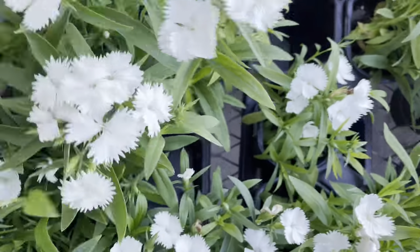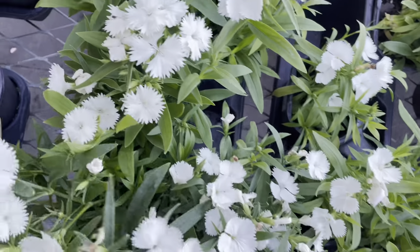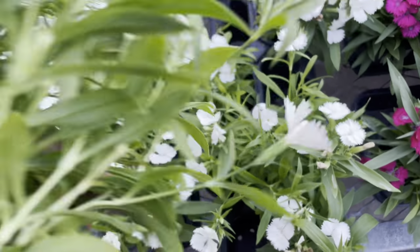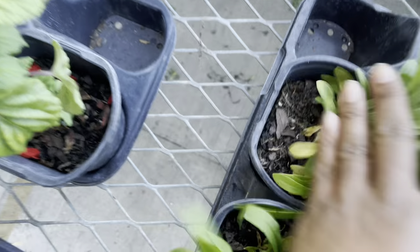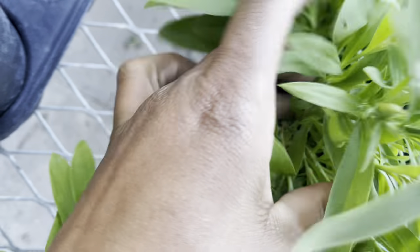I kept going back because I was thinking about getting the white for my patio and front porch. I have a moon garden up front where it's mostly white flowers, so when the moon shines on them at night they are very bright and reflect off the moon.